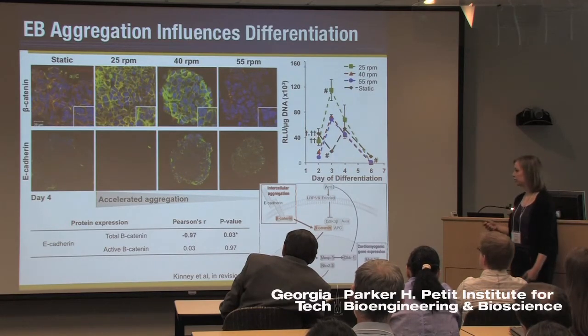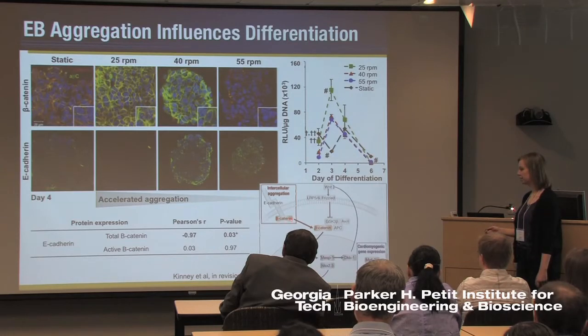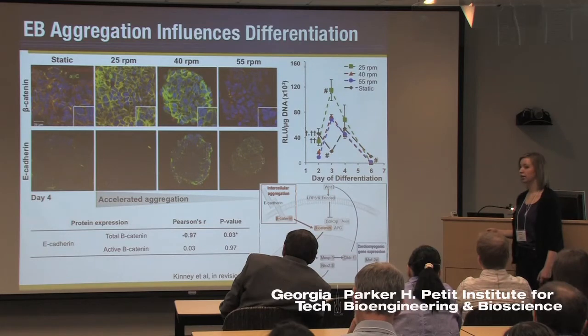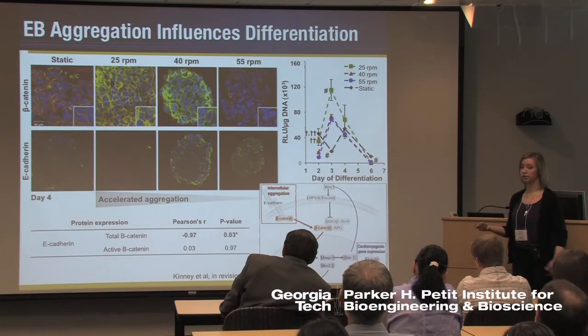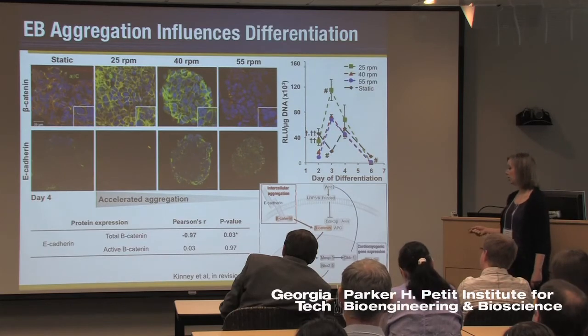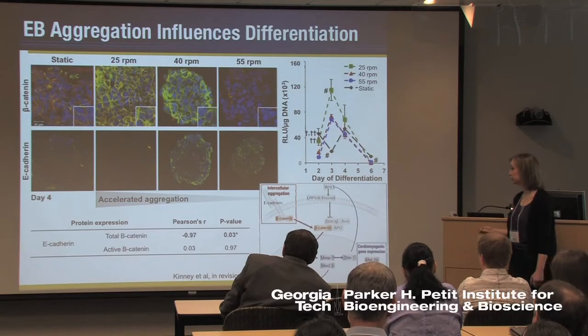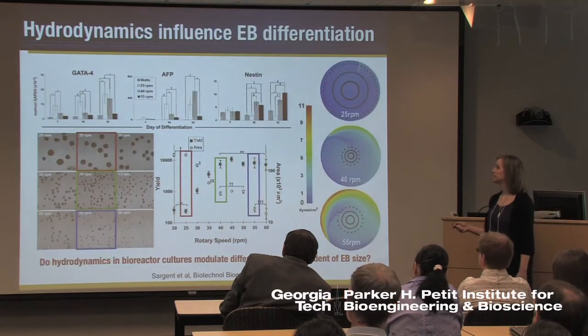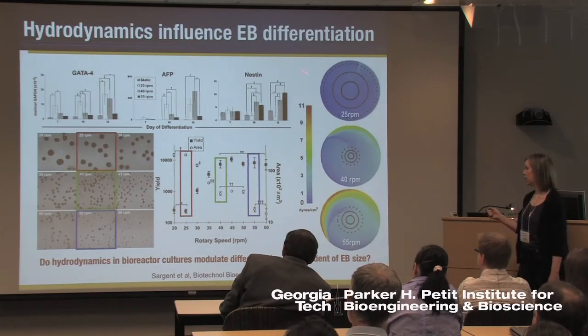Through this work we've developed a model where intercellular aggregation of stem cells modulates beta-catenin at very early time points — day three of differentiation — and then long-term across around 10 days of differentiation, we actually see changes in the final differentiated phenotypes, particularly towards cardiac lineages. These differences in the relative proportion of differentiation arise just from simple hydrodynamic parameters.